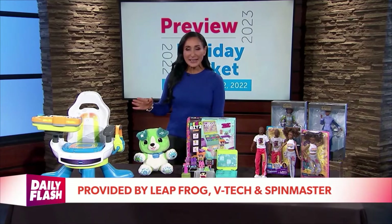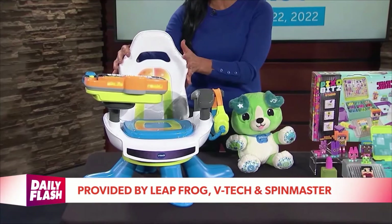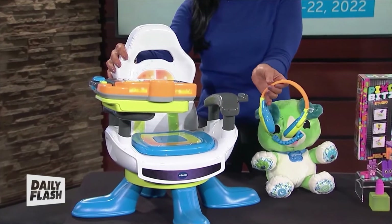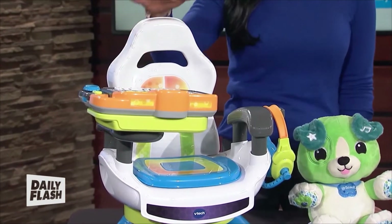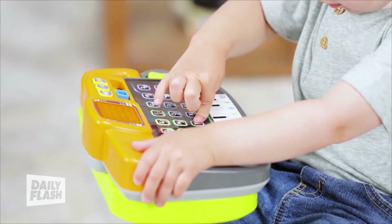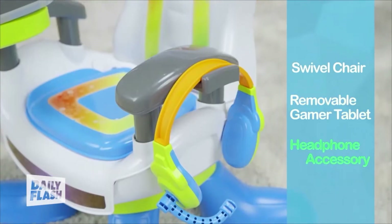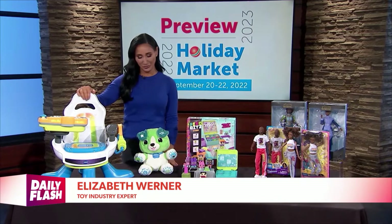Let's jump right in with the VTech Level Up Gaming Chair. Look at how this swivels — it looks just like big brother or big sister with the headphones and the little microphone. But this actually comes with a tablet. This tablet is fully interactive. It's got no Wi-Fi, so we don't have to worry. Kids are going to be able to work on their letters, numbers, animals, music, phonics, and so much more. That tablet will carry with them — they can bring it wherever they go.